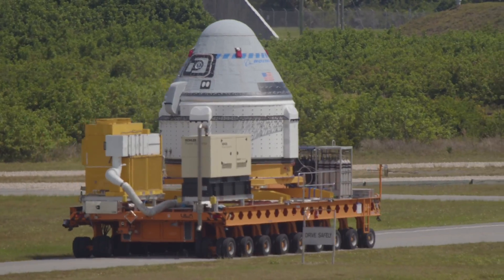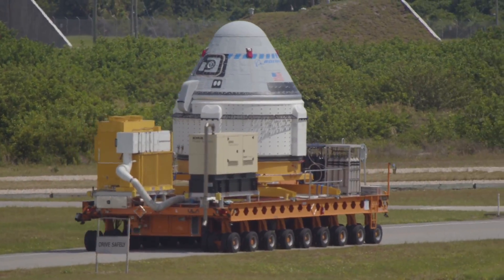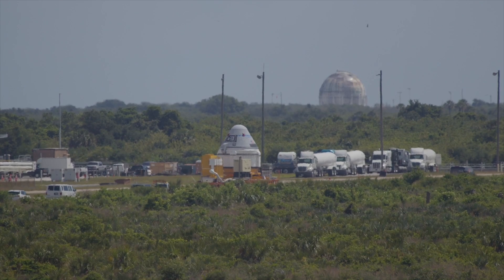When it launches, the Starliner spacecraft will carry a mannequin and about 500 pounds of supplies, and is scheduled to link up with the space station about a day after launch for several days of cargo transfers and checkouts while docked at the complex.